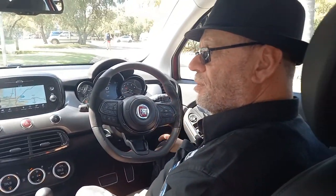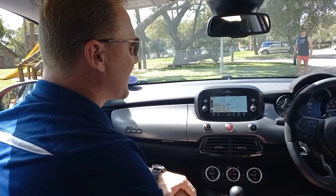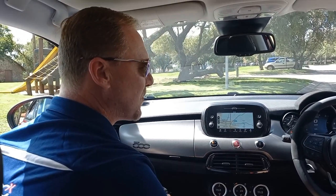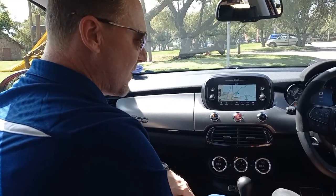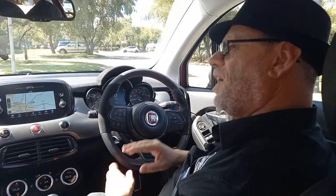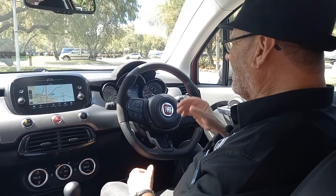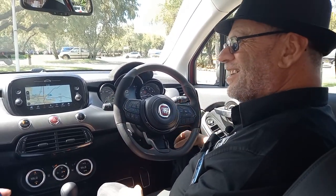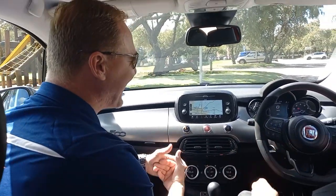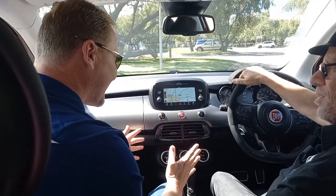On the Sport you get a unique leather and Alcantara steering wheel with an Alcantara dashboard cap trim. The overall look and feel of the Sport interior is a bit more sporty than the Cross, with a dark grey dashboard. And of course, as is almost universal for any manufacturer putting the word Sport on a car, there is red stitching — here on the steering wheel. Fiat has always done this on their Sport models.